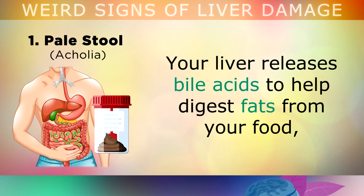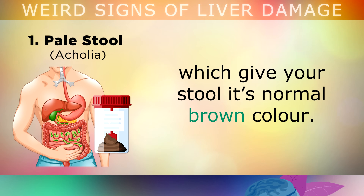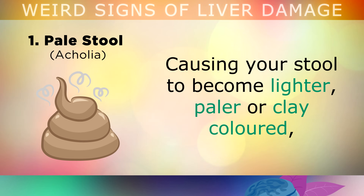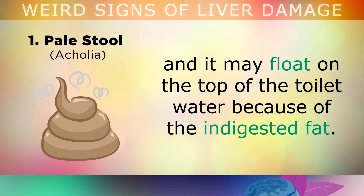The first symptom of liver problems is pale stools when you use the toilet. Your liver releases conjugated bile acids to help digest fats from your food, which give your stool its normal brown colour. If you have fatty liver disease or liver damage, this bile stops flowing properly through the bile ducts, causing your stool to become lighter, paler or clay coloured, and it may float on top of the toilet water because of the undigested fat making it buoyant.